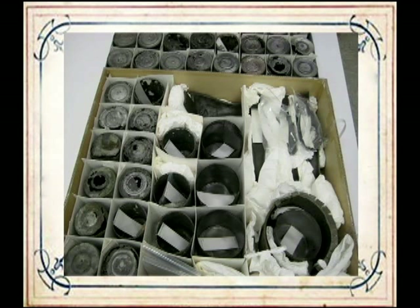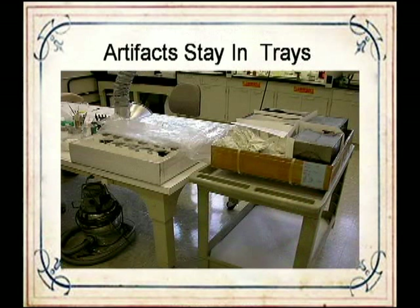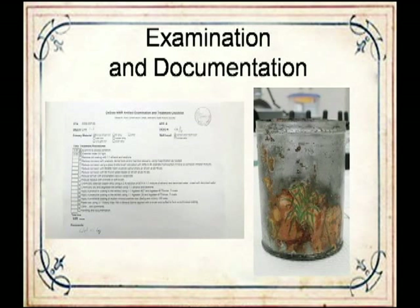The treatment sheets stay with the objects and record the treatments done and how much time each treatment took. Any observations that might be important are noted, such as the presence of original paint or paper labels—like on a lemonade can. When anything out of the ordinary is encountered, treatment options are discussed with Deborah Long, the objects conservator. While objects are not being treated, they remain in the trays they arrived in, to keep everything in order and safe.